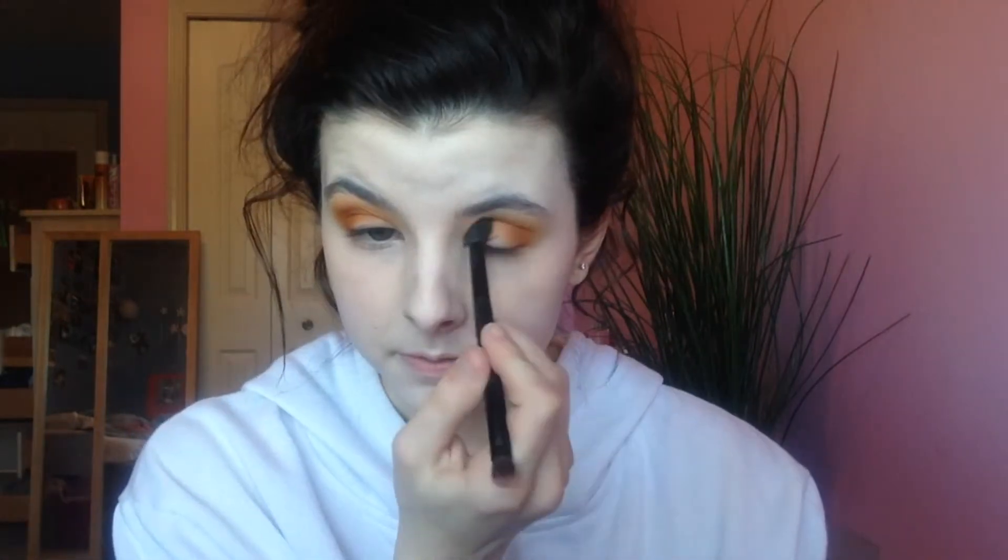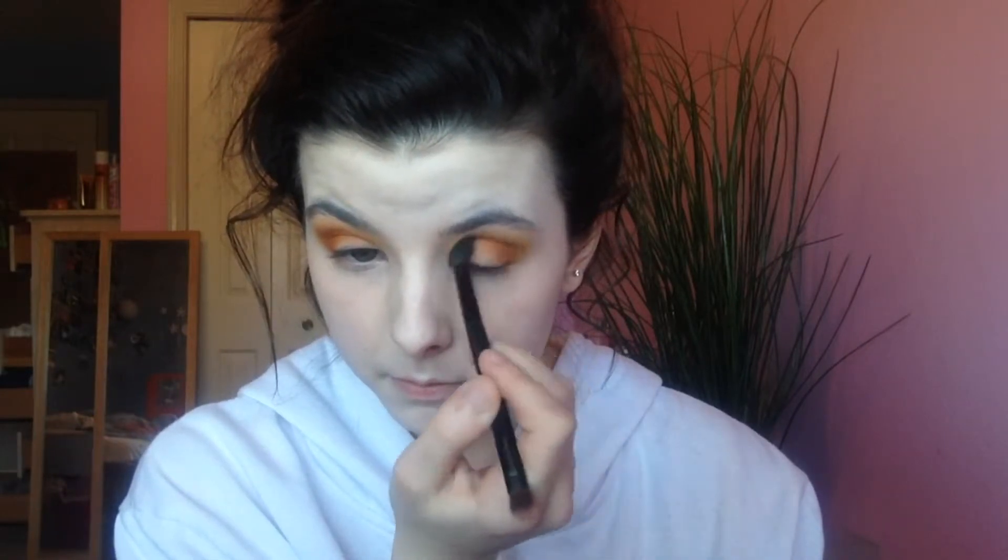Then we're going in with the shade 'Secure,' doing the same thing we did with 'Agent.' This is just going to add a little bit more depth into the look so our eyes don't look one-dimensional - they can have a nice fade from color. Then going in with a little bit of 'Access' on that brush and just blending out that transition area again.